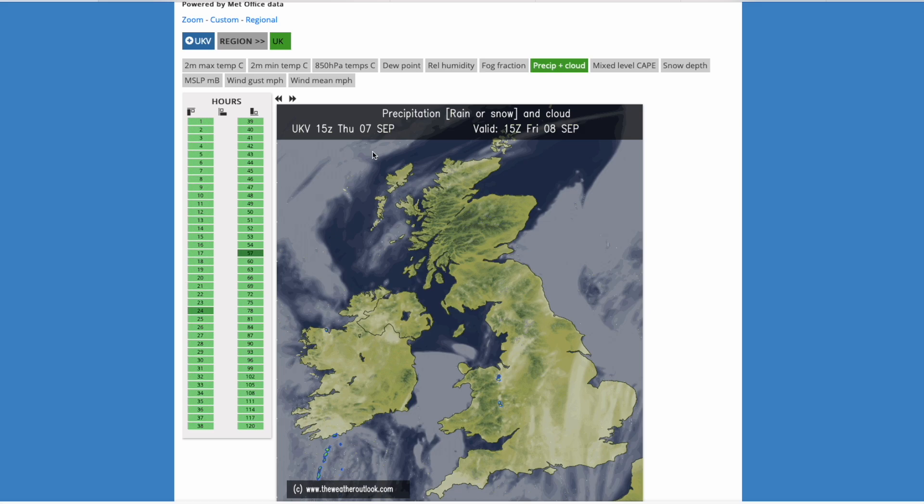Then we'll have a look at the ECMWF and the ICON runs as well, looking at their precipitation over the next couple of days to see what they are showing. They are showing a range of results, but all do have the risk of some sort of storm activity. I've chosen these models because they are both high resolution and the most highly regarded. We would look at the Arome run, but it only runs out to 36 hours unfortunately, so that may be something we look at through the weekend for the storm risk.